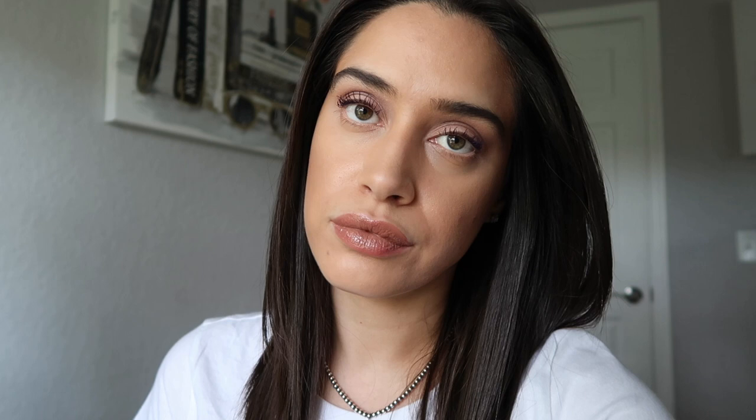The next color is going to be number 53, Chicness. This is a very basic brown nude — it's absolutely gorgeous. This is one of my favorite shades in the entire collection. I think they need to expand their nude brown range; this is such a nice color.